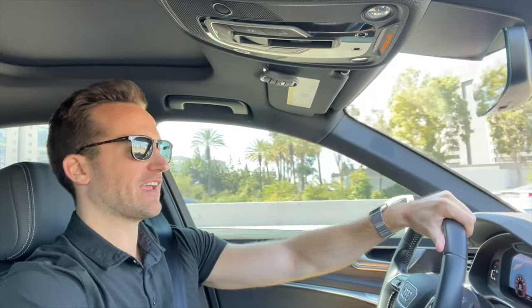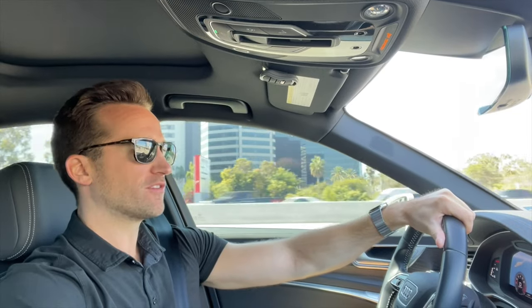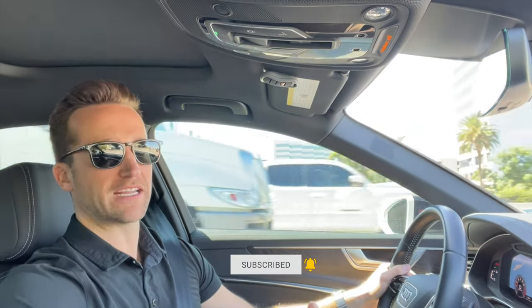I'm on my way to our new investment property which we are closing on this week. It's exciting because it is actually our first deal with commercial financing. All the other deals we've done so far to date have been with traditional conventional financing, so this is the first one that is pure commercial financing.